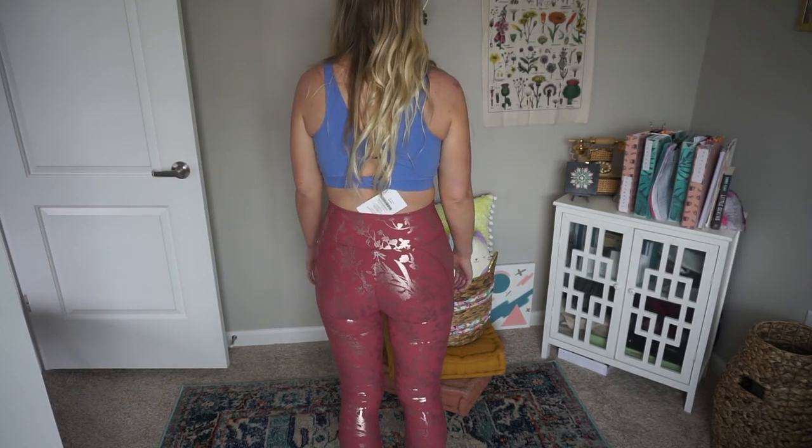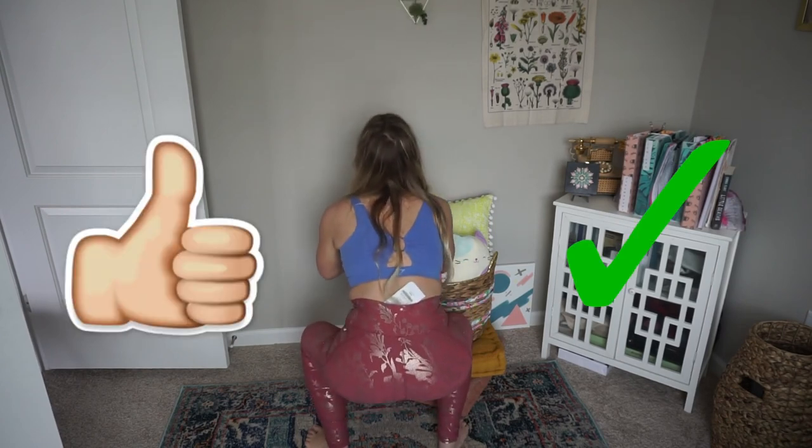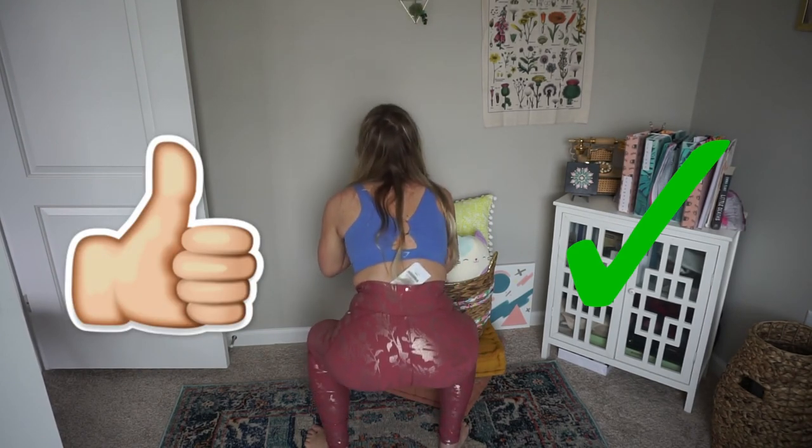The only real complaint is that they are so long — there's a solid three inches of extra fabric at the bottom that would need hemming. Anyone taller than 5'4" will love that; anyone shorter may want to roll or hem them. Other than that, they're passing the squat test, and I don't know what's going on — brands are just getting better at this!